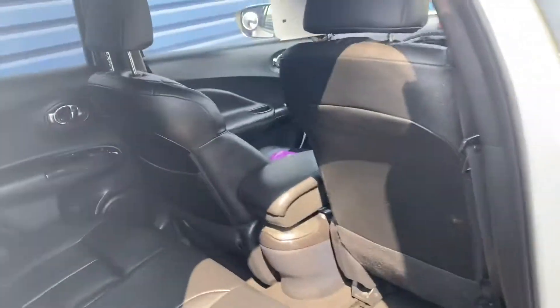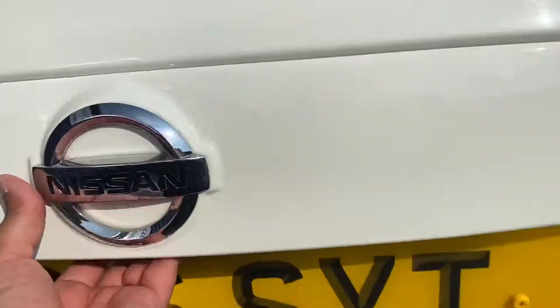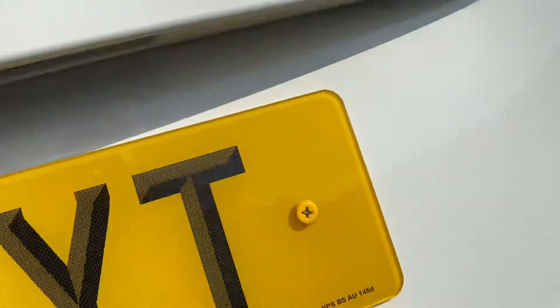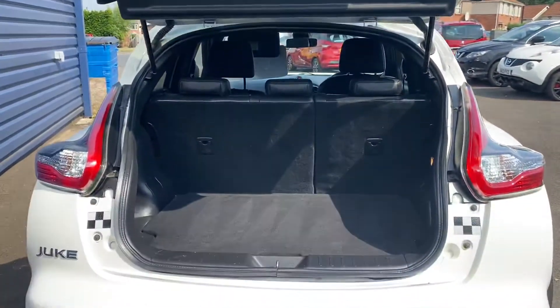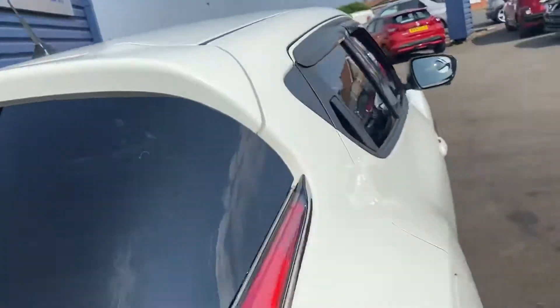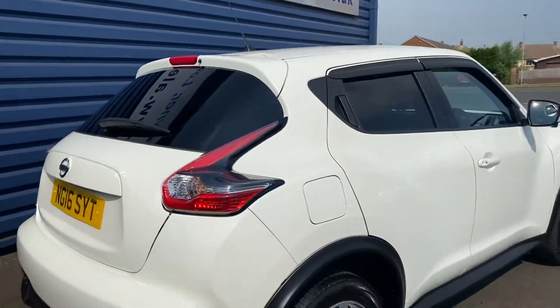Electric windows all round. To give you an idea of what the boot space is like — the seats obviously do fold down. The rear windows are tinted which gives it that look.